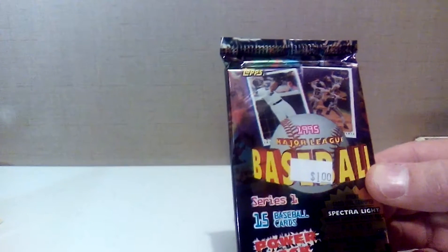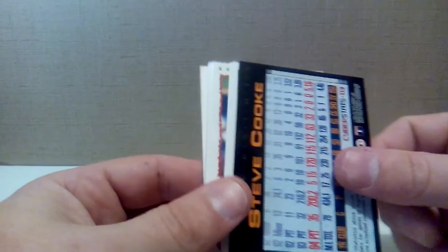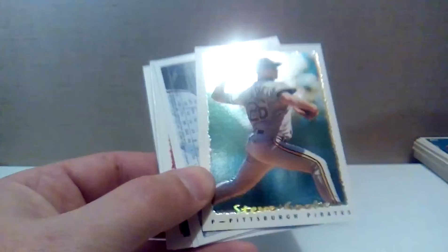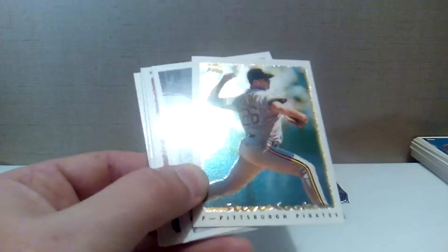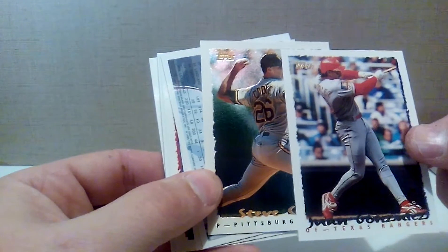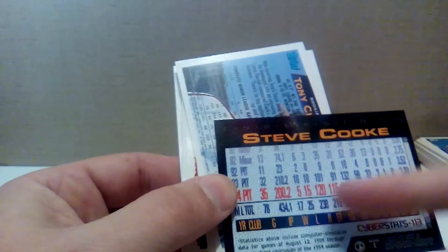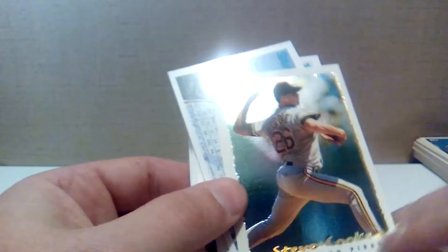Now 1995 Topps — I really didn't buy hardly any of these, I think I had one or two packs. I remember the cyber stats cards where they projected what the player's stats would have been had the season not been wiped out. I had a Kirby Puckett cyber stats card. All right, Juan Gonzalez — he was a definite juicer. My first cyber stats card is of Steve Cook. You can see these cards have a metallic-y look and the player's name in cursive at the bottom changes colors — kind of cool looking. Steve Cook had he played the entire year would have gone 5 and 15 with a 5.16 ERA, so he was actually saved by the strike.